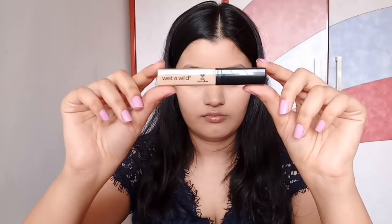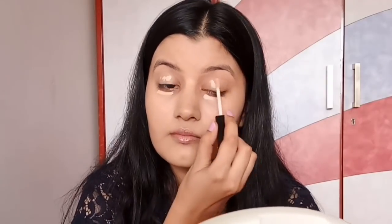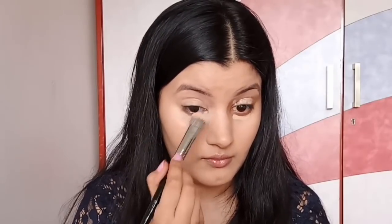For concealer, I'm using Wet and Wild Photo Focus Concealer in the shade Light to Medium, and I'm only applying it under my eyes as well as on my eyelids. I'm not going to be highlighting my entire face because I want to keep this look really minimal, so I'm blending it with my concealer brush.